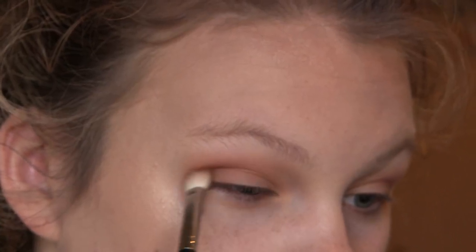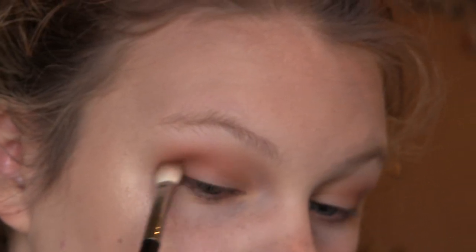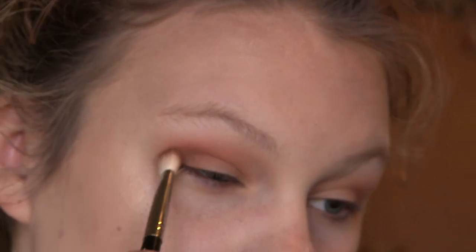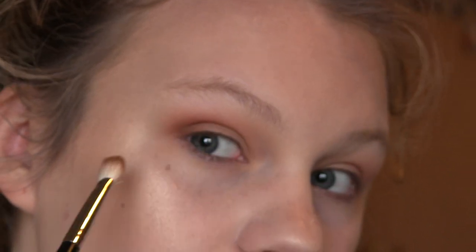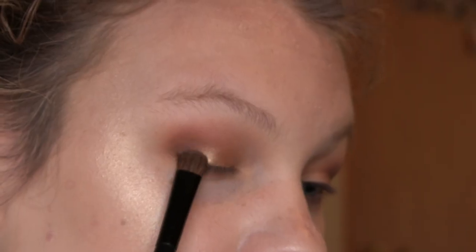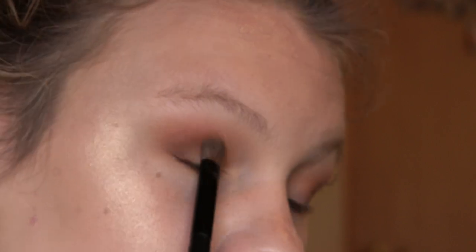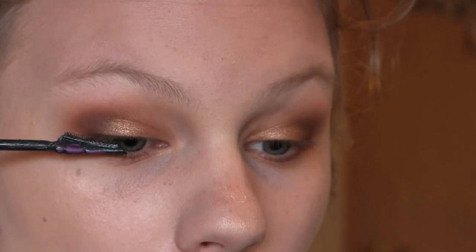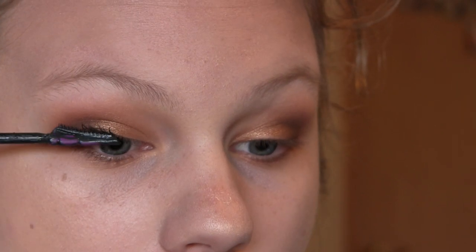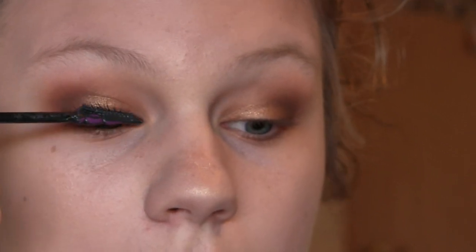Now in the outer third I am using the brown shade Truffled. I love this shade — it adds some depth to the look but it doesn't make it too dark, which is perfect. I want this to be a lighter, more everyday kind of look. Moving on, we are putting Caramel all over the lid — it's just a nice gold. And for mascara today I'm using the L'Oreal Butterfly Sculpt, just a nice little drugstore mascara.